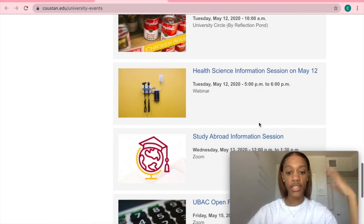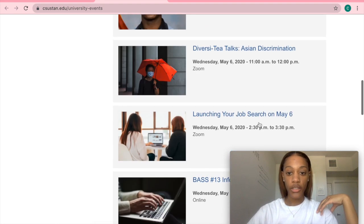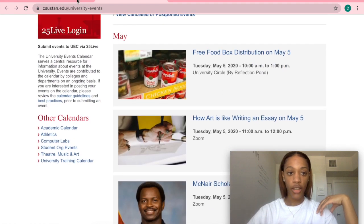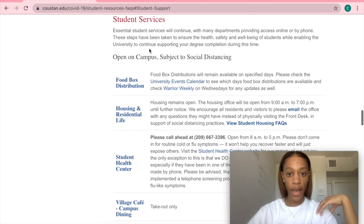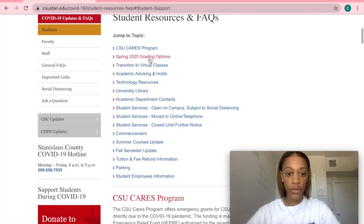And we can see a whole bunch of other things that are happening on Zoom and just online. So if we go back and scroll all the way back up to the list, we can see that there's technology resources, and there's even a tab for commencement.